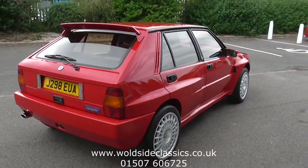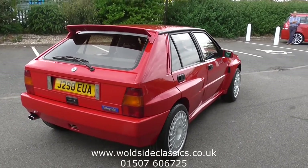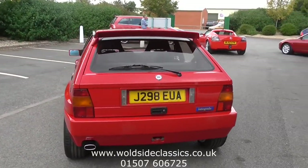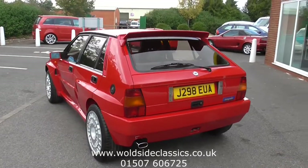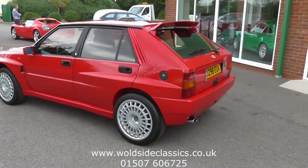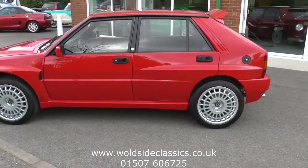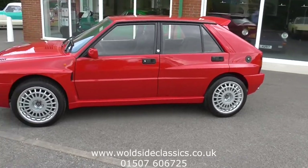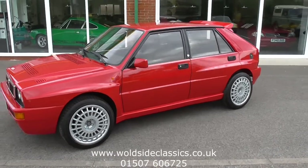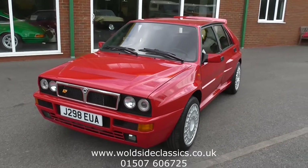Every nut and bolt has been removed on this car, renewed or replaced, keeping it as original as possible. It's had a full engine rebuild, all the transmissions have been rebuilt, brakes — everything. The car sits on 17-inch Evolution 2 wheels with brand new Michelin Pilot tyres and it just looks fabulous.